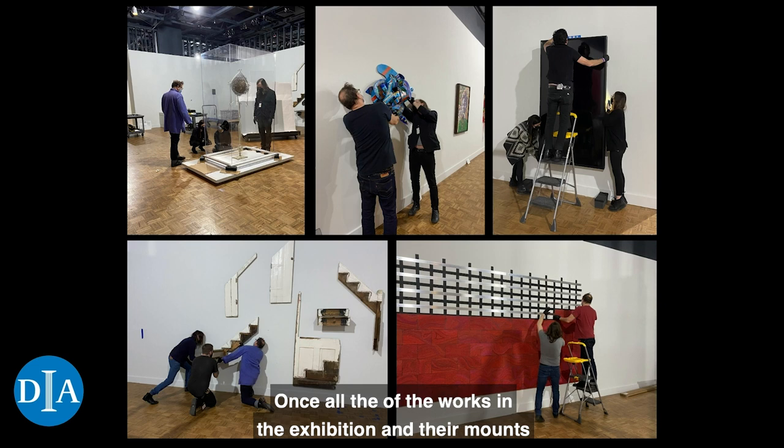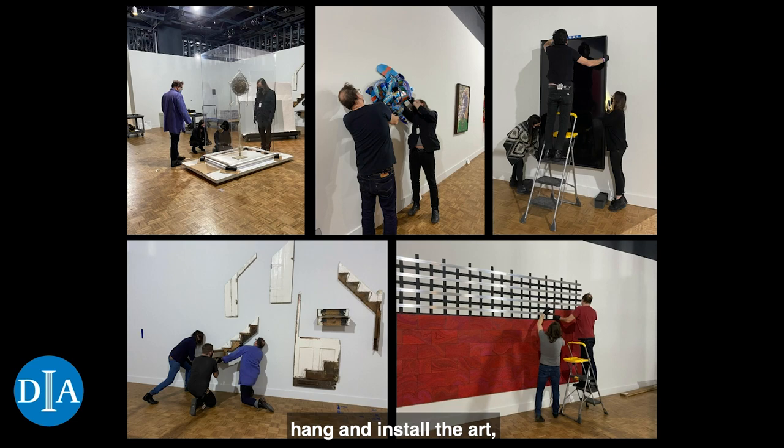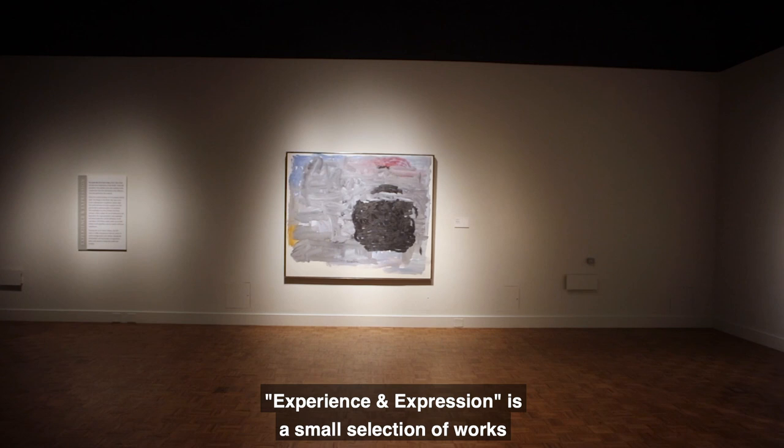Once all of the works in the exhibition and their mounts were ready, they were installed in the gallery by the collections managers and technicians. Installing an exhibition takes many days, even weeks or months depending on the scale. This exhibition took several weeks to prepare the gallery, hang and install the art, and put up all the finishing touches.